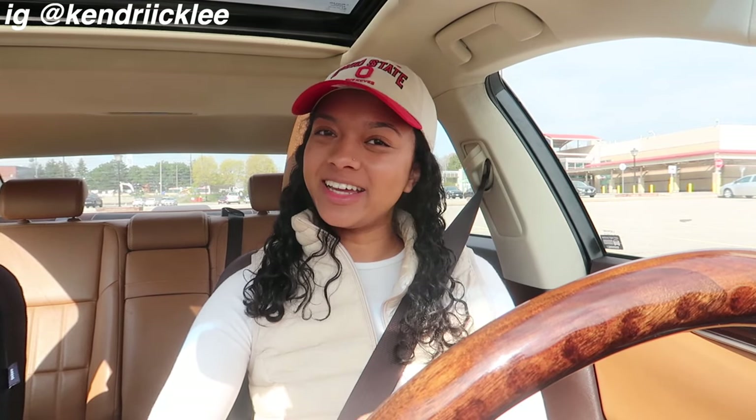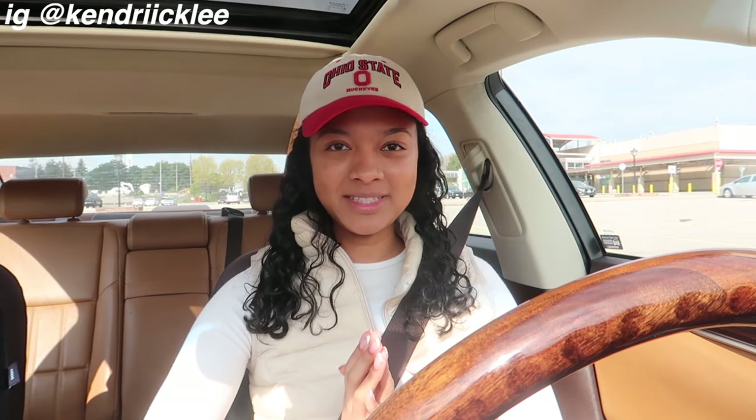Hello guys, welcome or welcome back to my channel. In today's video I am going to be preparing and packing for my trip to Mexico. I'm so excited to be going to Mexico — I'm excited to relax and drink piña coladas by the pool. It's gonna be a great time and I'm gonna take you guys with me to prepare.